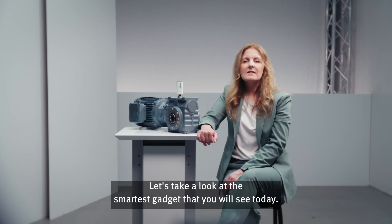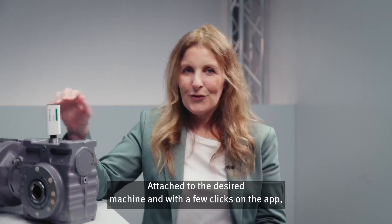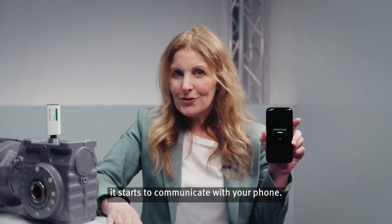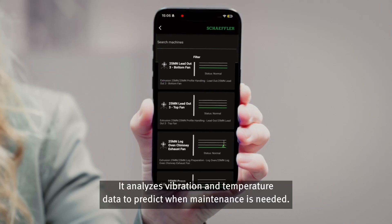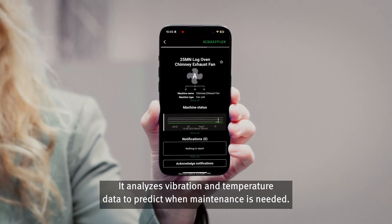Let's take a look at the smartest gadget that you will see today, the Optime. Attached to the desired machine and with a few clicks on the app, it starts to communicate with your phone. It analyzes vibration and temperature data to predict when maintenance is needed.